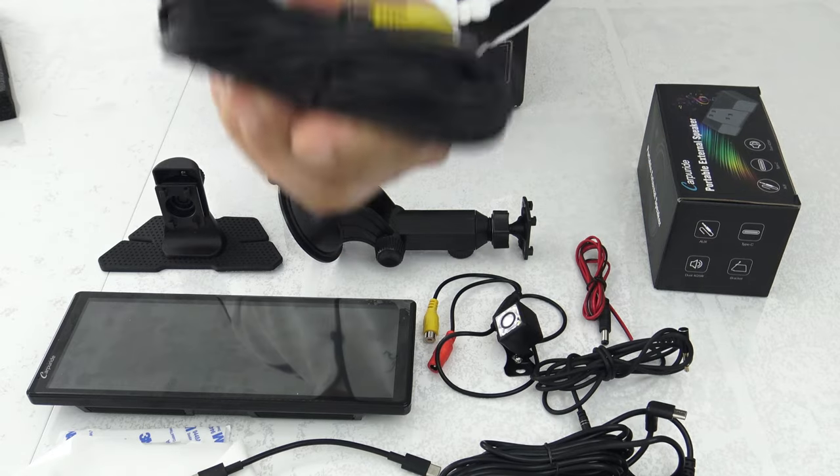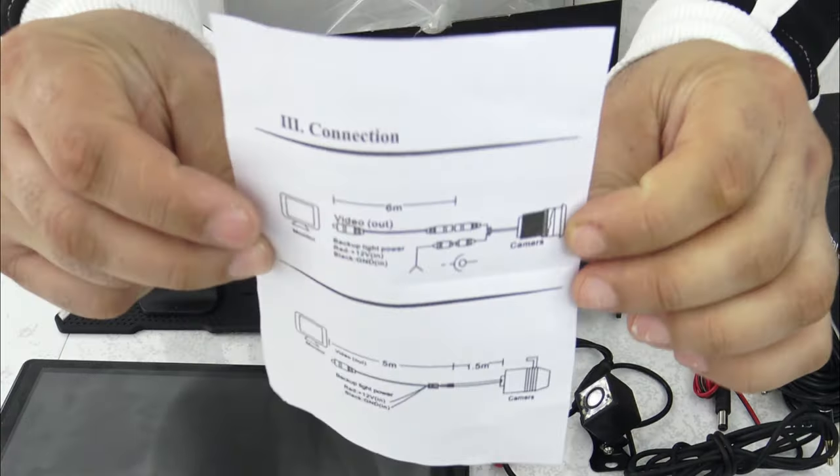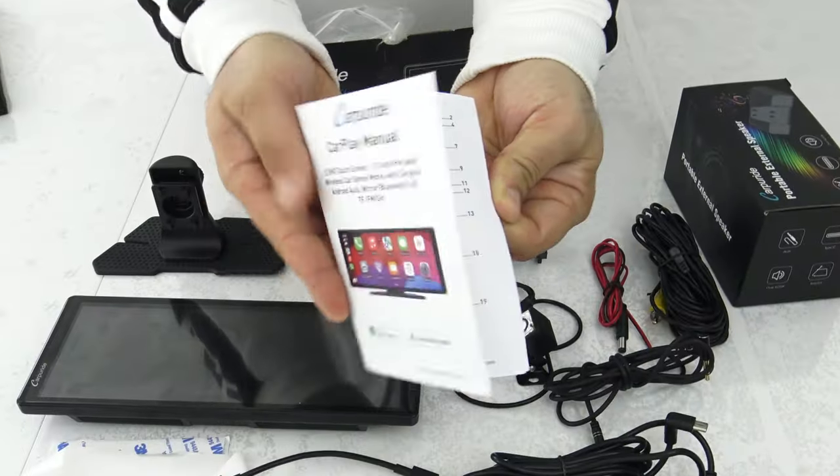You can upgrade your experience by adding a rear parking camera. With the camera, you can safely maneuver in reverse, making parking easier and avoiding potential hazards.